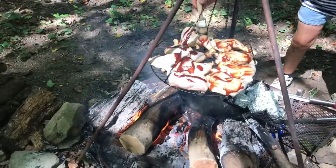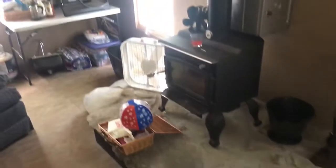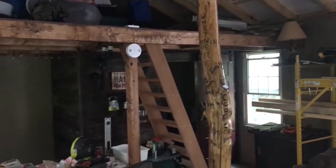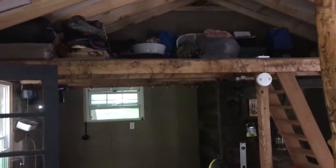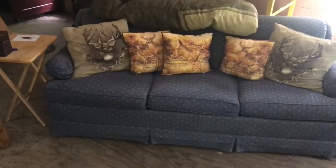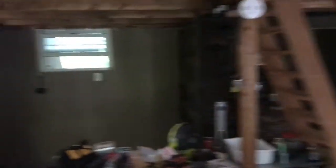All right, I'm back in here, we got a little more light now so maybe y'all can see a little better. They got the loft up there for storage, but we'll probably put an air mattress in there if we ever stay. They got the couch that folds out to a bed.